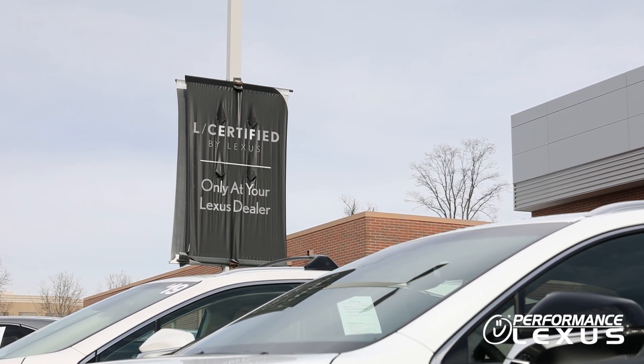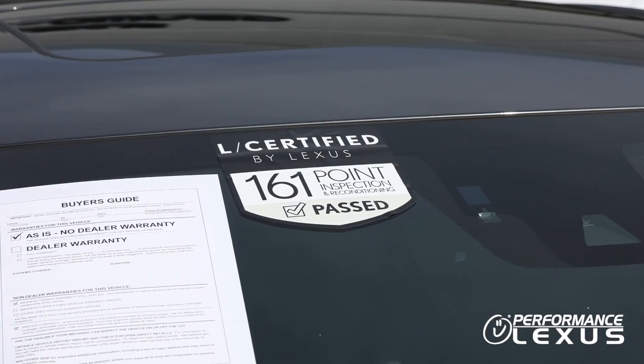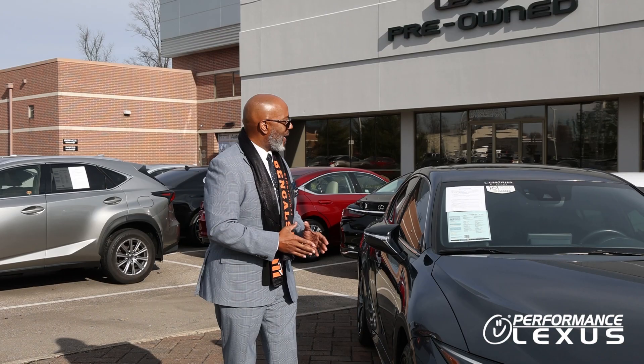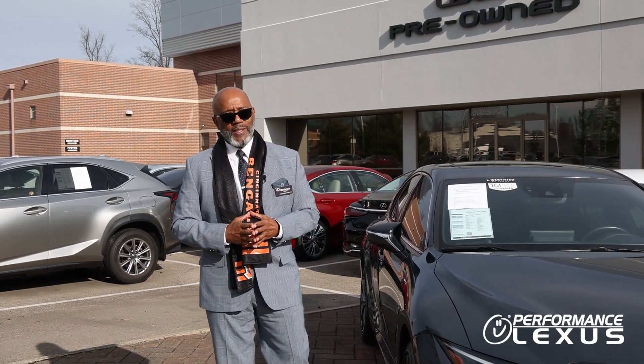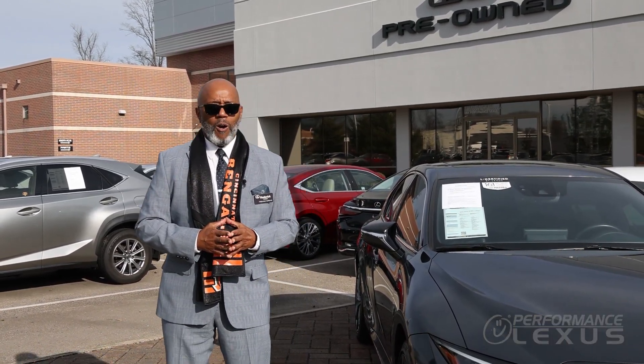First, we start with a 161-point inspection before your vehicle can be Lexus L-Certified. Some of the complementary services that come along with this vehicle are second to none.